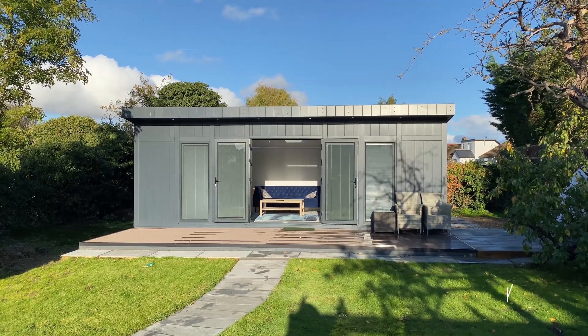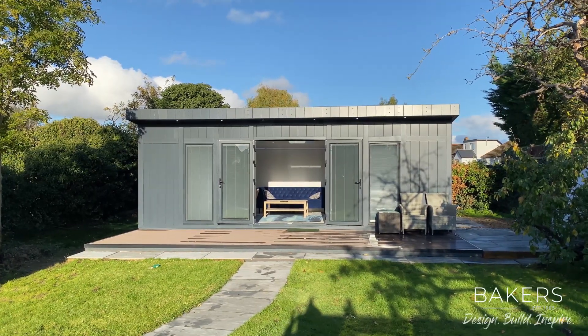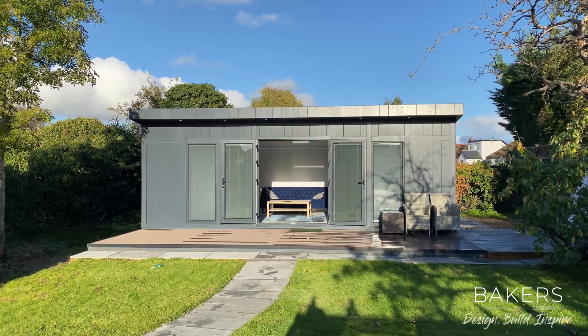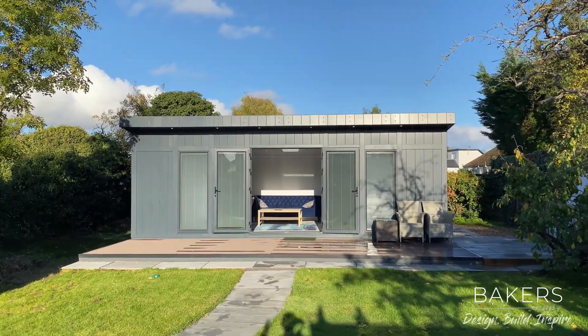Hello, Martin Baker here from Baker's Garden Buildings. I'm over in Worcester Park wanting to show you this fantastic family garden room, being used daily as an office and a multi-purpose room. It's 7.5 metres wide and 4 metres deep, which is the maximum we're allowed to build at 30 square metres.